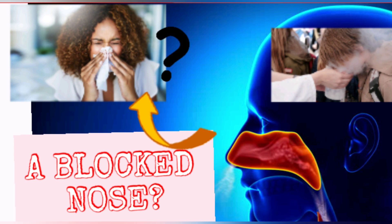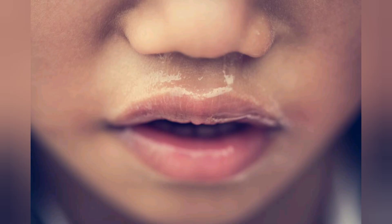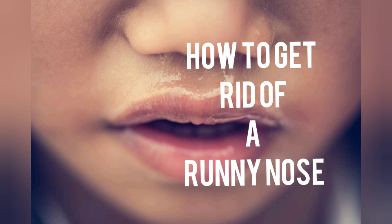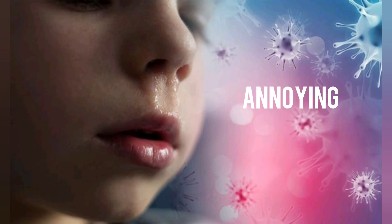Hello everyone, welcome back to Fitness Show. Please like, comment and subscribe before we continue with the video. Today we're discussing how to get rid of a running nose.